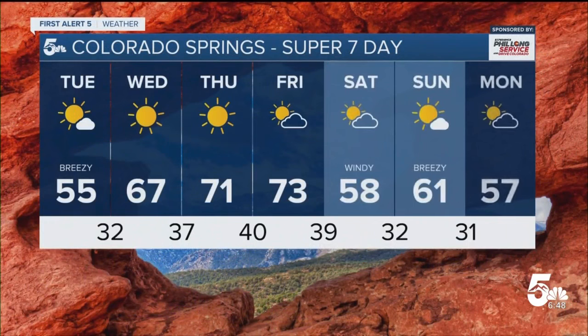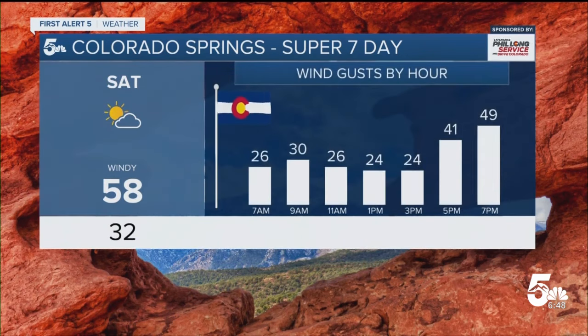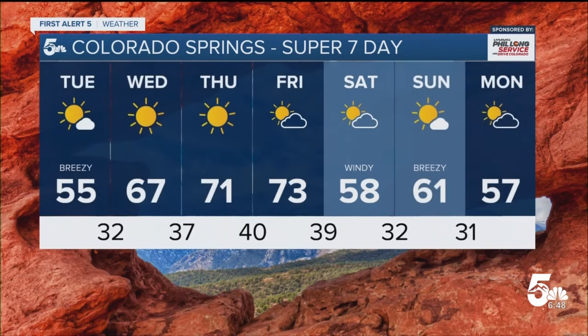Then we really start to warm up Wednesday — 50s, 60s, and 70s — with lots of sunshine. We continue this warming trend as high pressure takes over, with 70s in store for Thursday and Friday. Then that next storm arrives on Saturday, gives us a burst of wind as it blows through, and it will cool us back down to the upper 50s. A little warmer Sunday, but still on the breezy side.